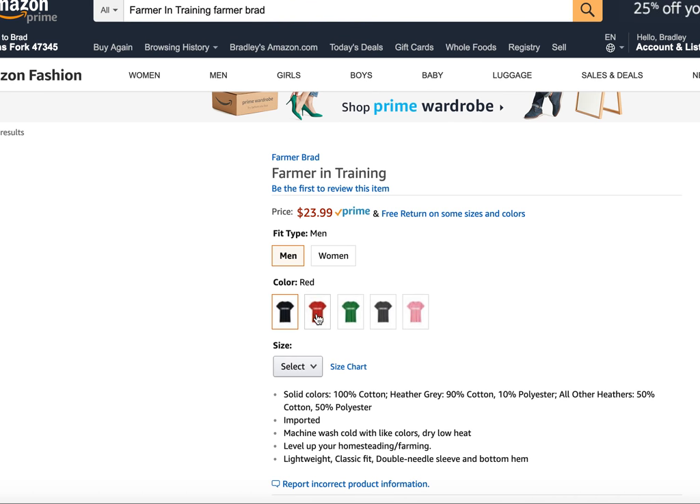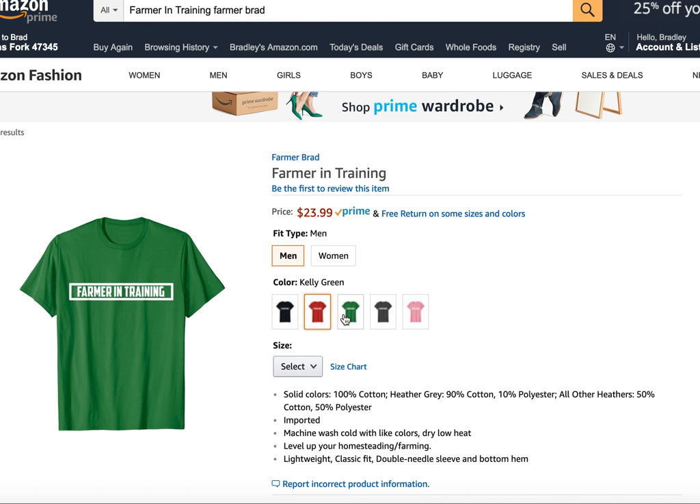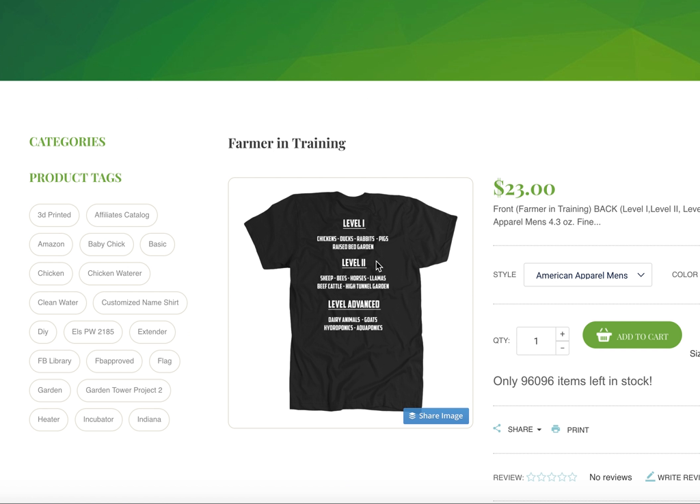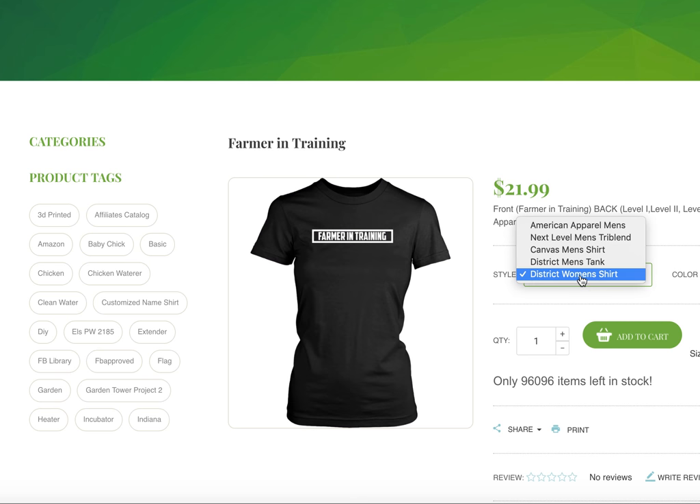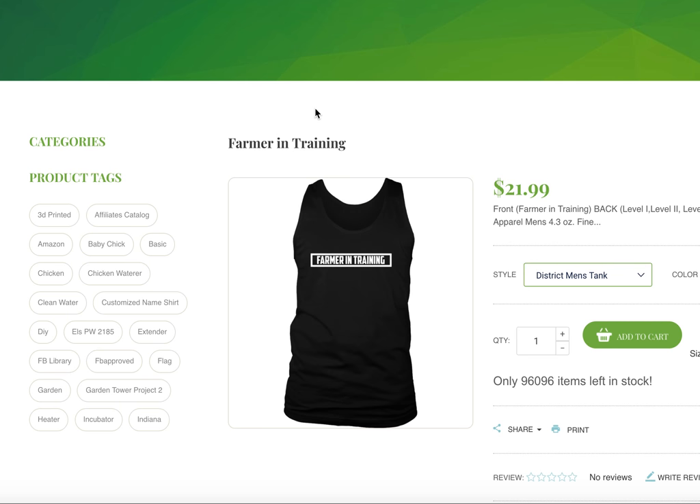I have a lot of different colors and sizes that you can get it in. On my website there's different styles and prices corresponding. I thought I would just share that with you — figure that some people might get a kick out of it and want to support Farmer Brad LLC by purchasing a shirt.